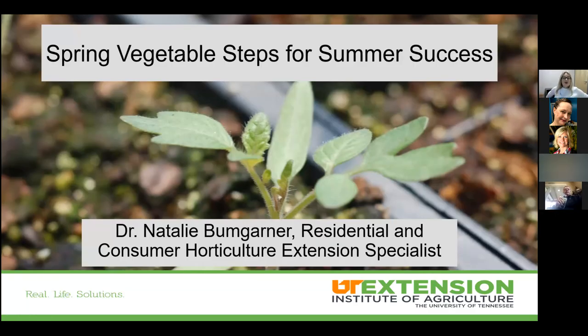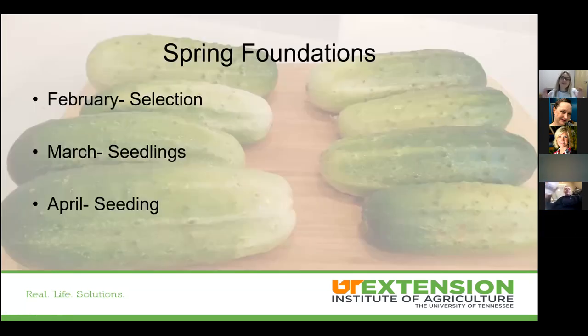A few spring vegetable steps for summer success. This is a slightly chronological discussion about things coming up over the next few months. February is going to be selection, March we ramp up our seedlings, and April we get into the garden.